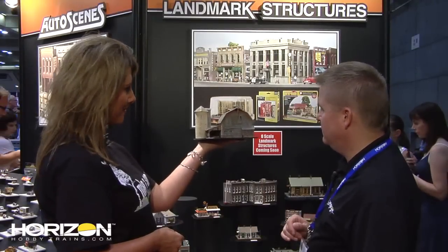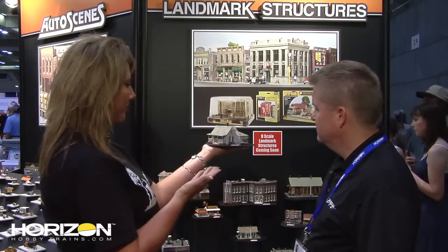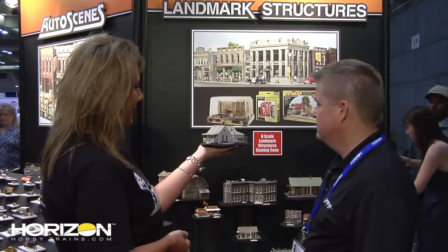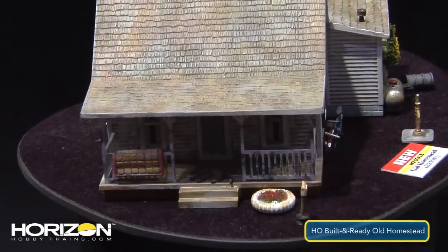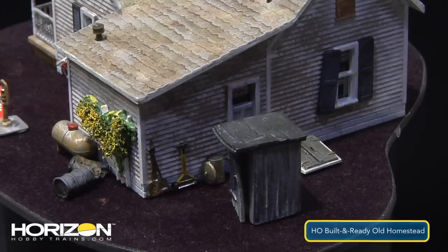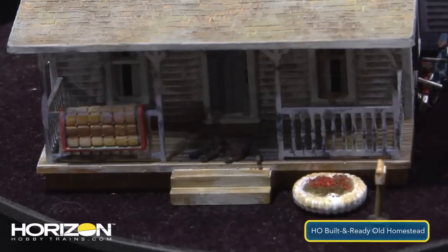Also coming in that same vein is the Old Homestead — something you'd see along a gravel road in the country. The weathering and details are impeccable. It's also a built-and-ready — take it out of the package and put it on your layout. It includes an outhouse, an old well pump, and an old hound dog sleeping on the front porch.